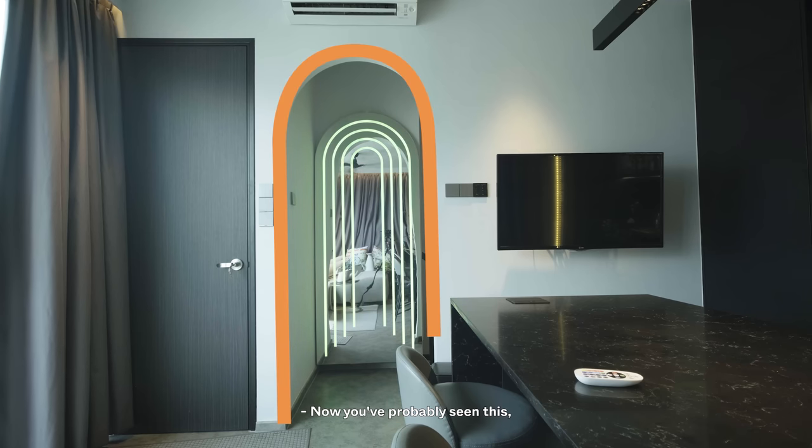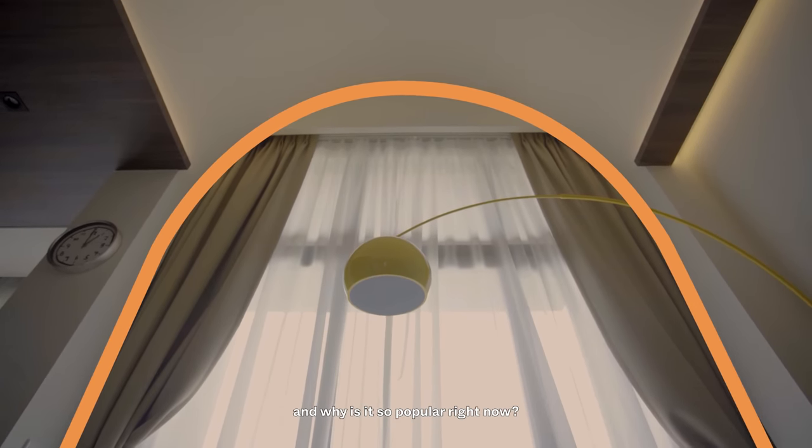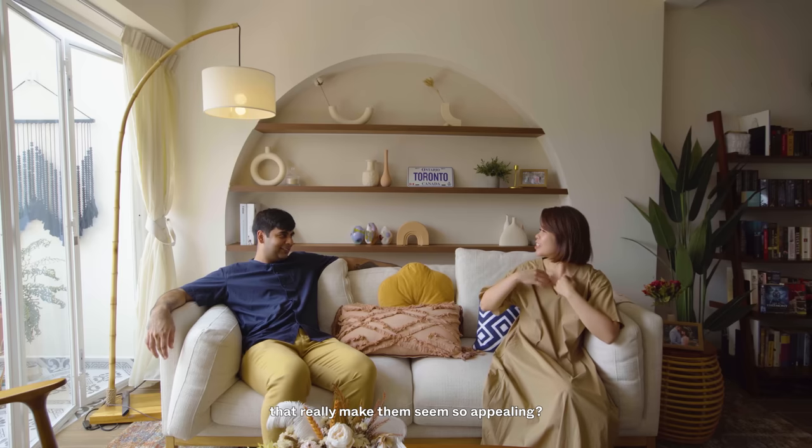You've probably seen this or this, but how did this style come back and why is it so popular right now? Visually, it's something that has always been there, but now more than ever before, we're seeing homeowners implement these curves into their homes. But what is it about curves that really makes them seem so appealing?